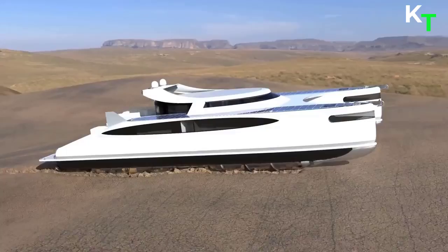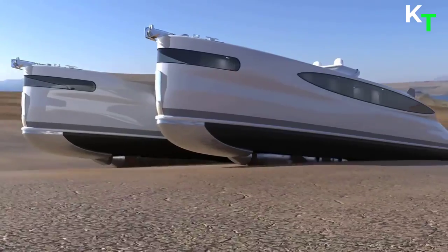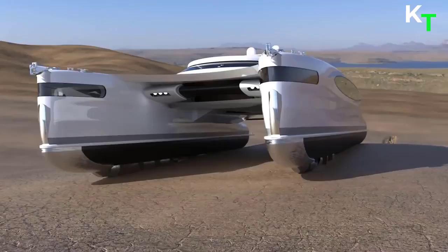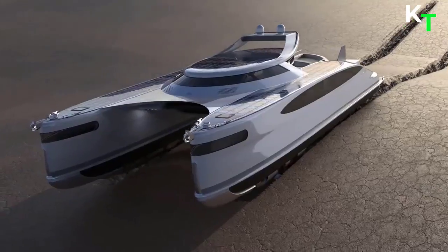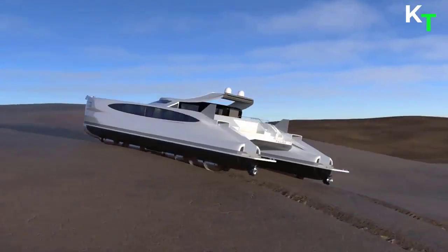Pagoras, or Crabmaran, is an amphibious catamaran, and it is this double functionality that makes it stand out from the crowd. It's incredibly fast on water and decently fast on land, on all types of terrain.